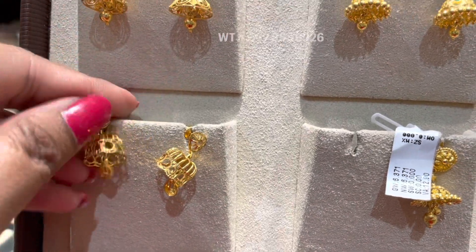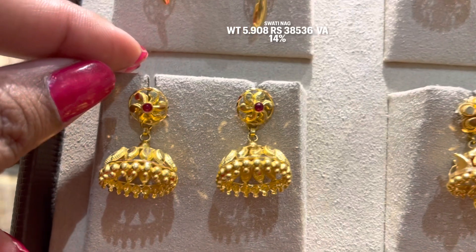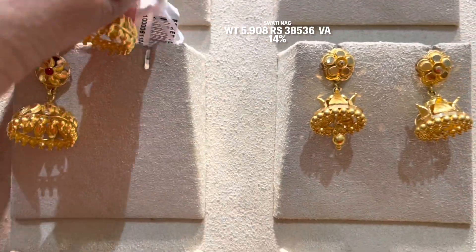If you need a similar design, you can refer to this product code. This next design is 5.9 grams, a single pattern, very trendy. It has a 14% making charge and will be approximately 38,000 — that is the final price.